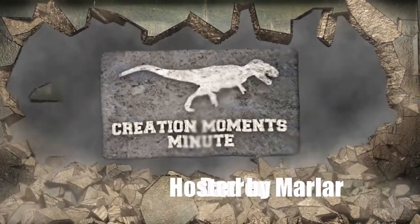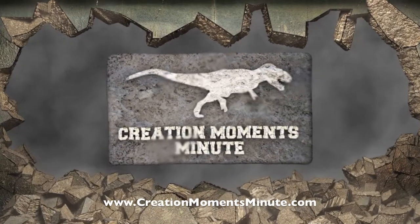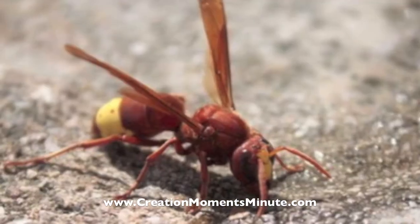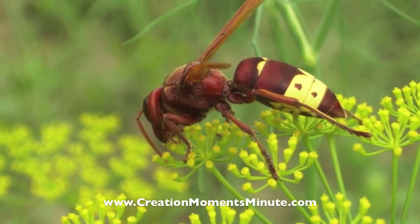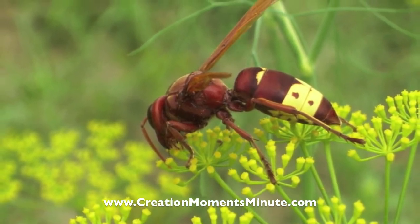Entomologists at Tel Aviv University who've been studying Oriental Hornets have discovered that the wasp's cuticle, or skin, works as a living solar cell. When sunlight hits the hornet's cuticle, electricity is generated.